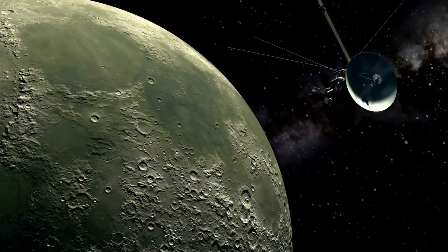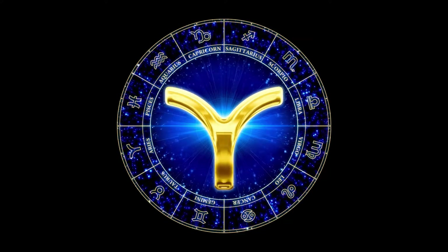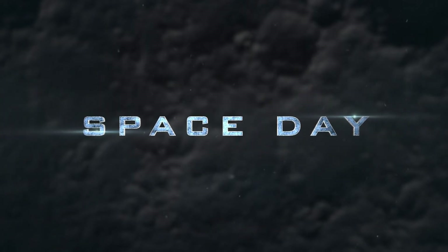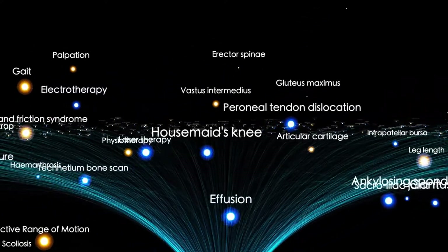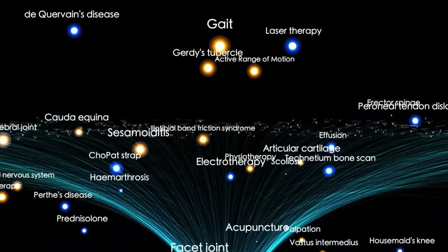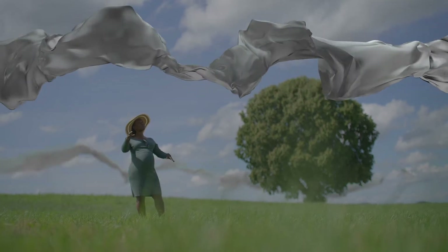Crossing the heliopause marks a remarkable achievement in space exploration. The sun creates a vast bubble around itself called the heliosphere, filled with charged particles known as the solar wind. These particles travel far into space until they meet particles from the interstellar medium, which comes from stars and other celestial sources. The heliopause is the boundary where the solar wind can no longer push against the interstellar medium, defining the edge of the sun's bubble.